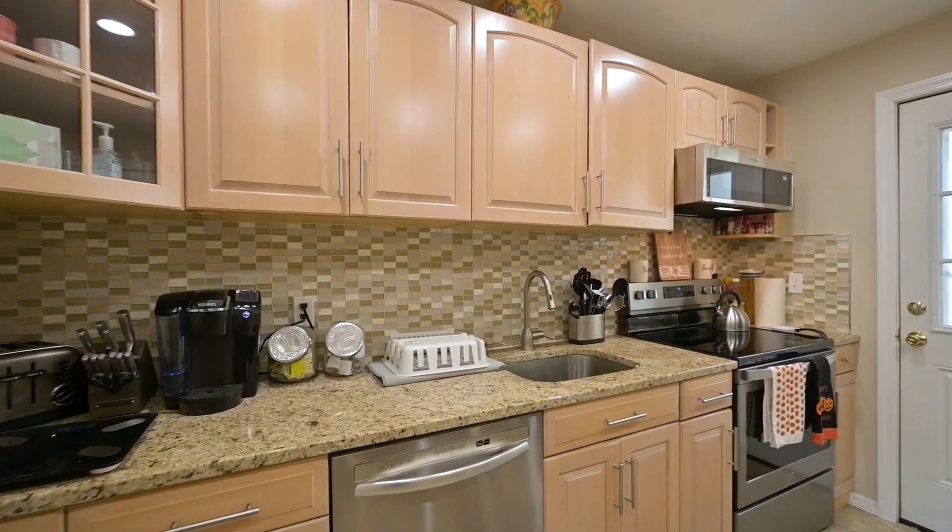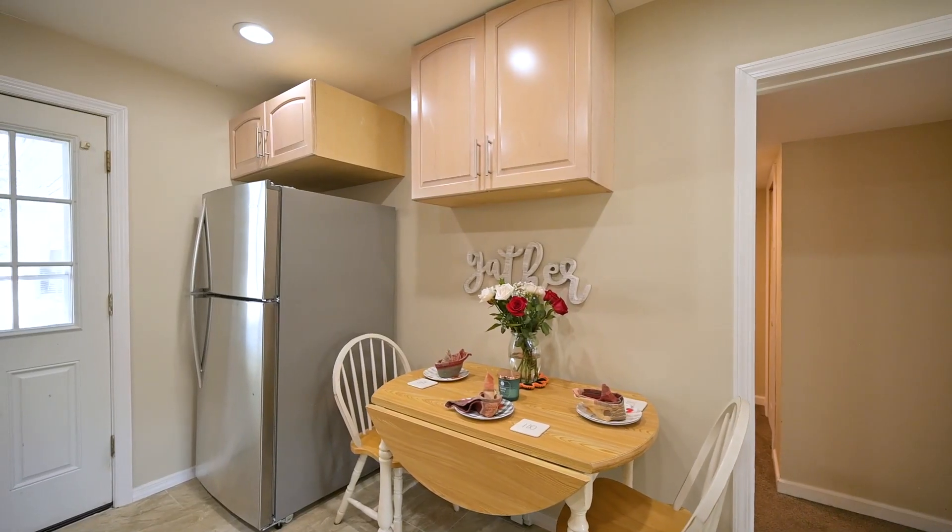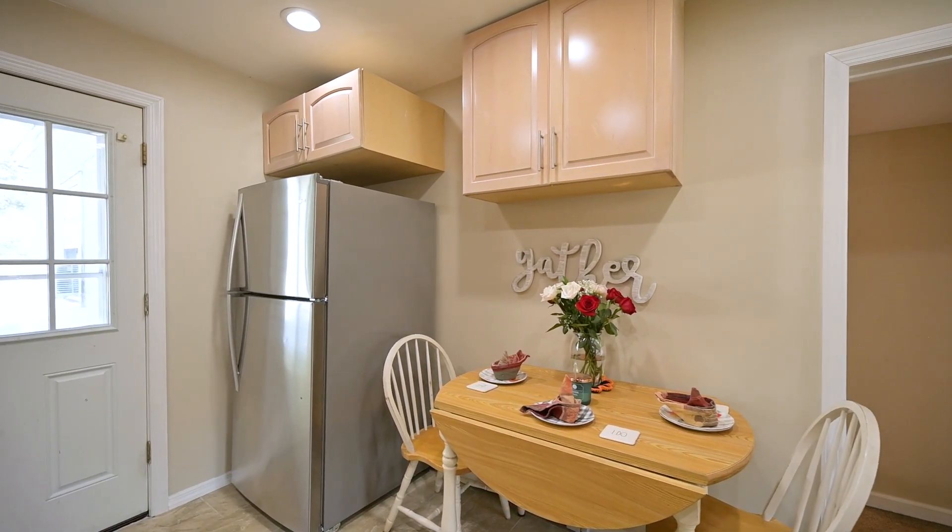The interior of this home was renovated less than three years ago, including this gorgeous kitchen with custom backsplash, granite tops, stainless steel appliances, oversized cabinetry, and ceramic tile floor.